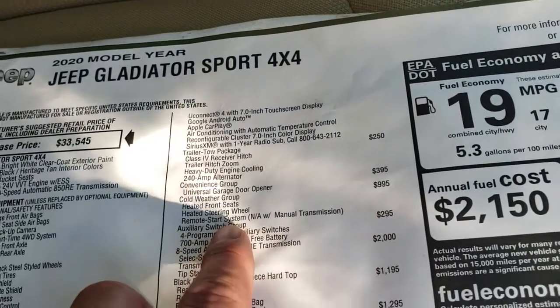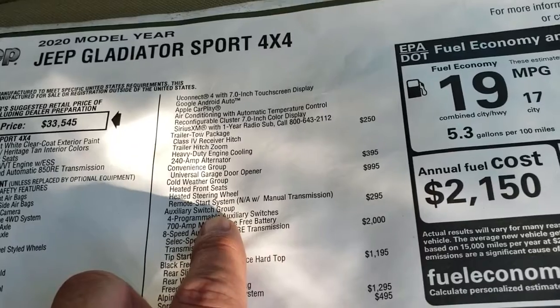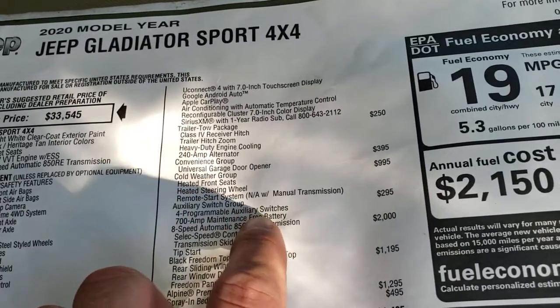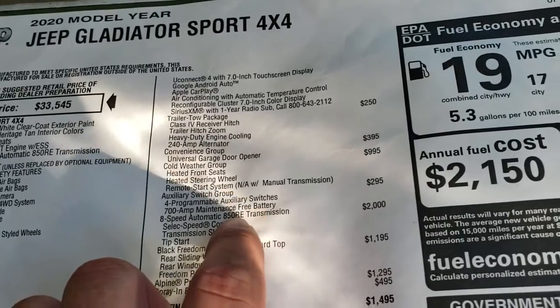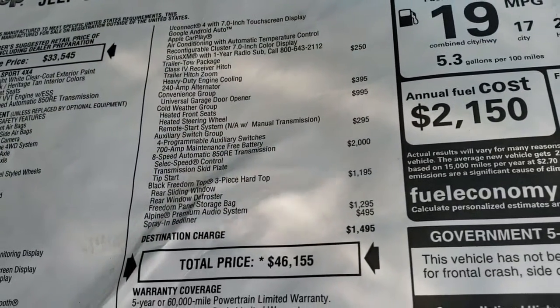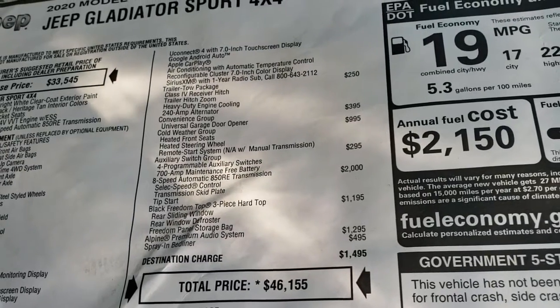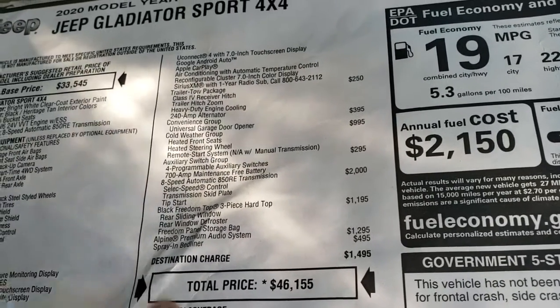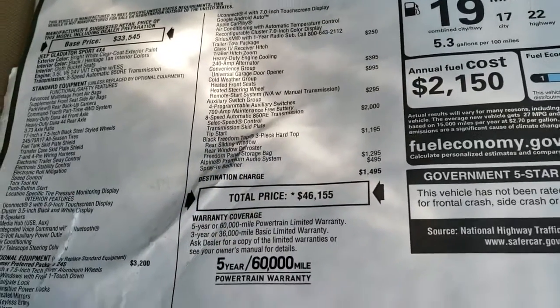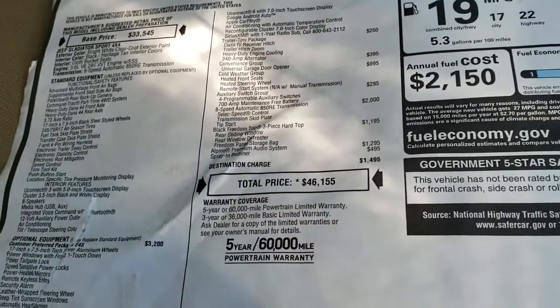The cold weather group gives you heated seats, heated steering wheel, and remote start. The auxiliary switch group gives you 4 programmable auxiliary switches and a 700-amp maintenance-free battery. The 8-speed automatic transmission is a $2,000 option and the hard top is a $1,195 option. This one also has the Alpine premium audio system, a $1,295 option, and a spray-in bed liner.